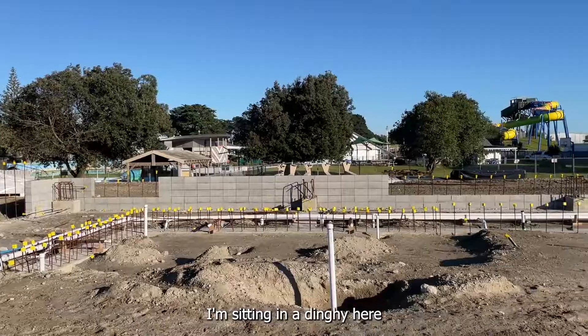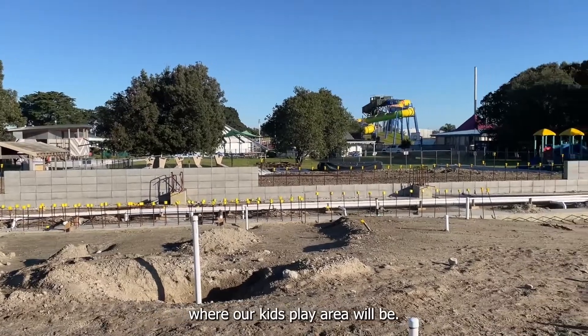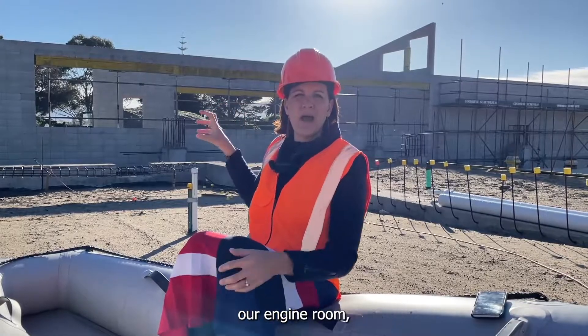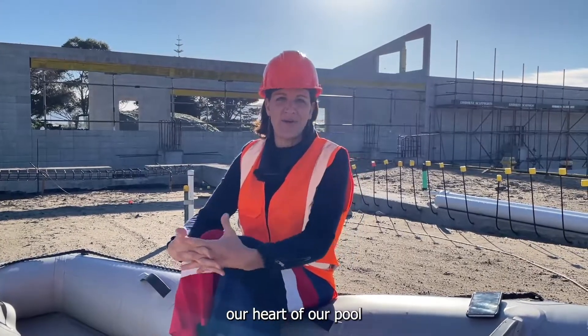I'm sitting in a dinghy here where our kids play area will be. If you take a look behind me, this is going to be the Manawa — our engine room, our heart of our pool.